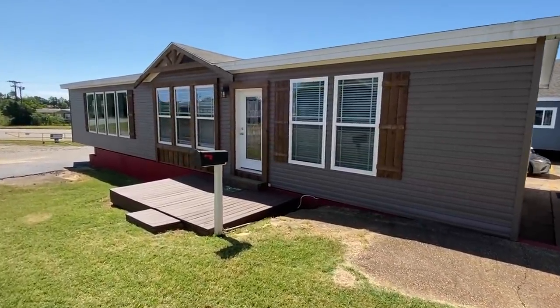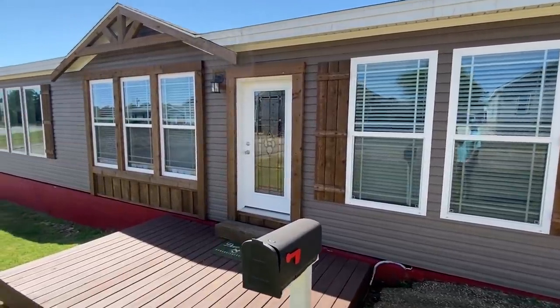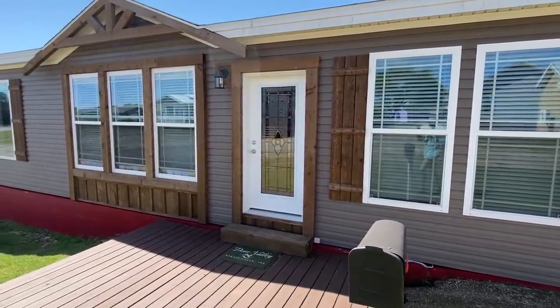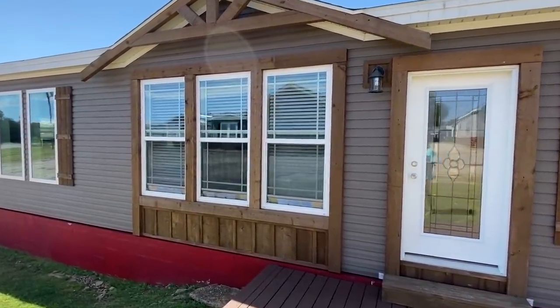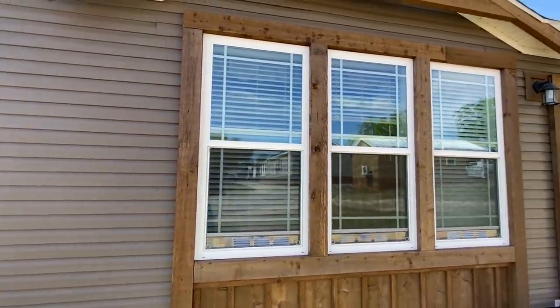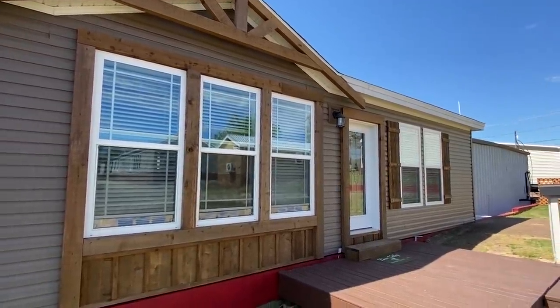Well hello YouTube family, it is Chance and I'm back with a brand new video and a brand new home to show everyone. You're gonna really enjoy this tour. I think you'll really like the house for sure. I don't know if you'll care about my commentary, but you can always turn the volume down if you've had enough of this guy.